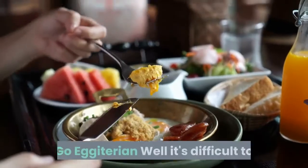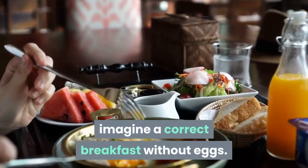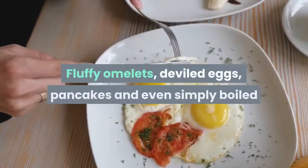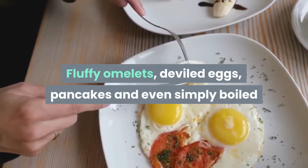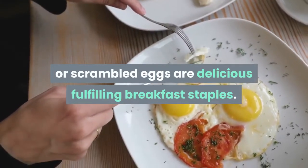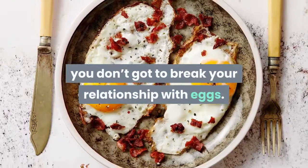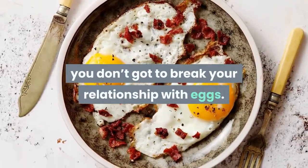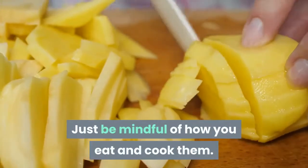Go eggitarian! It's difficult to imagine a proper breakfast without eggs. Fluffy omelettes, deviled eggs, pancakes, and even simply boiled or scrambled eggs are delicious, fulfilling breakfast staples. If you're on a keto diet, you don't have to break your relationship with eggs — just be mindful of how you eat and cook them.